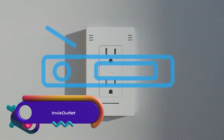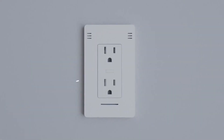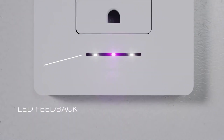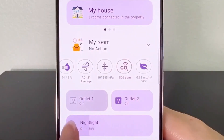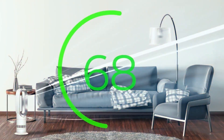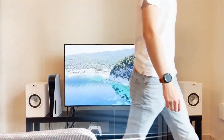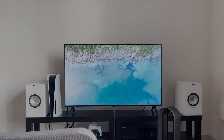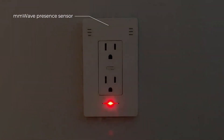Invis Outlet is a smart outlet with built-in sensors for home automation. It includes an ambient light sensor, air quality sensor, and motion sensor. These sensors enable automated actions such as adjusting lights, monitoring air quality, and triggering security measures. The outlet also features a built-in nightlight. Control can be done through a smartphone app or voice commands with Amazon Alexa or Google Assistant. Invis Outlet streamlines smart home setups, offering convenience and versatility for automated home management.